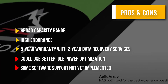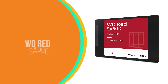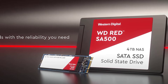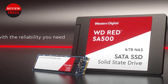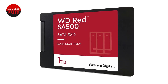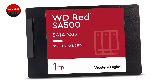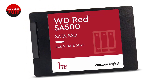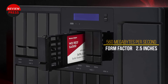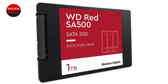Number three: WD Red SA500. Hot data is a term used for the frequently accessed data on a drive. When pairing HDDs and SSDs on a NAS system for better performance, caching your hot data in an SSD will boost speeds. Unfortunately, NAS SSDs are generally expensive, and a good single drive can cost you as much as a NAS enclosure itself. That is where this WD Red SATA NAS SSD comes into play.